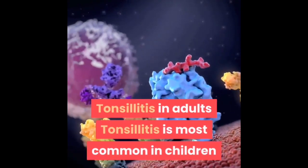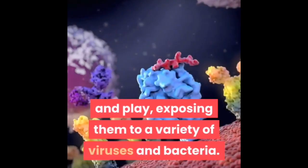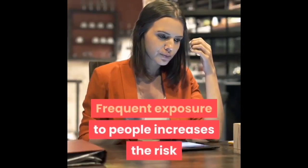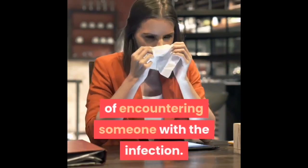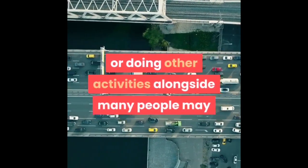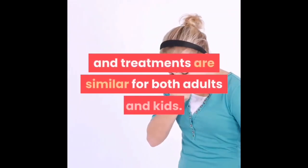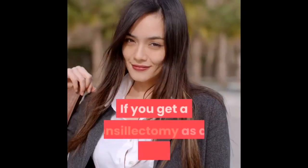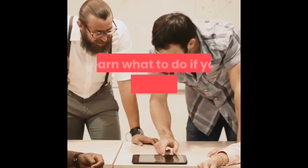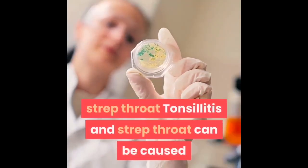Tonsillitis is most common in children because they come into close contact with others every day at school and play, exposing them to a variety of viruses and bacteria. However, adults can get tonsillitis too. Frequent exposure to people increases the risk, so taking public transportation or doing other activities alongside many people may increase your chance of being exposed. Symptoms and treatments are similar for both adults and children, though if you get a tonsillectomy as an adult, it's likely to take longer to recover.